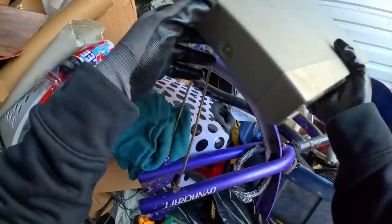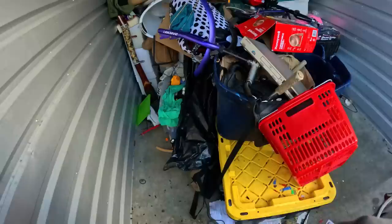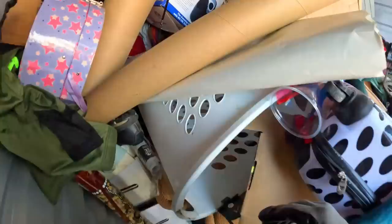Another DVD player — getting crazy with those DVD players. What's this? Looks like a jewelry box — jingle jingle. Empty. Bummer. I didn't think there would be anything there, but you never know.